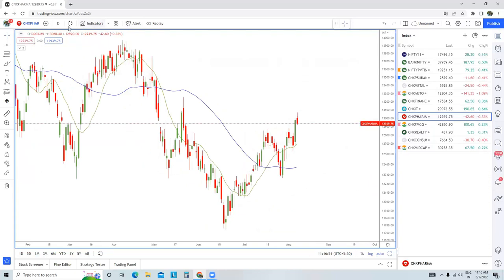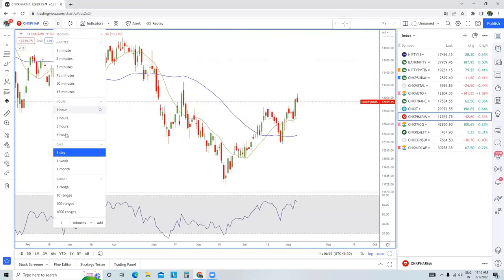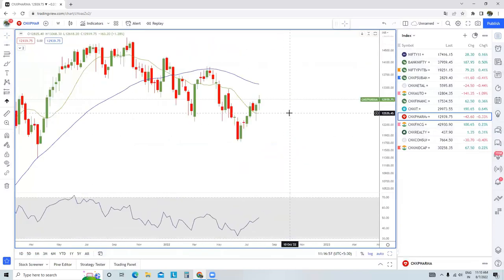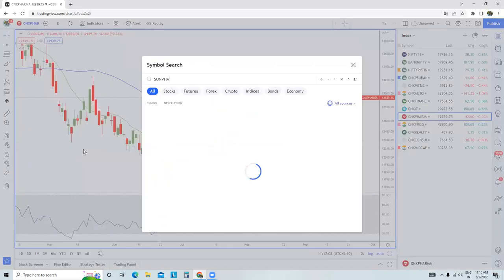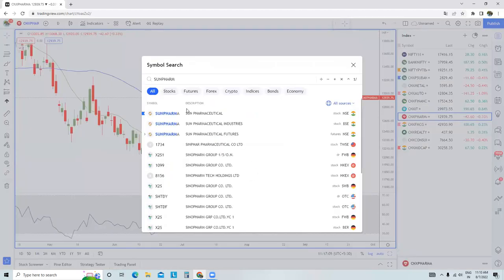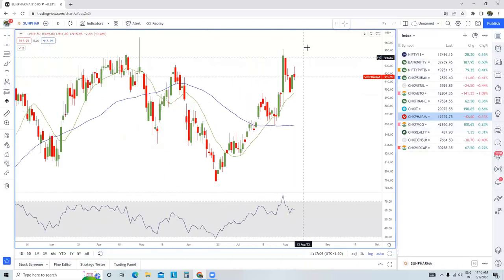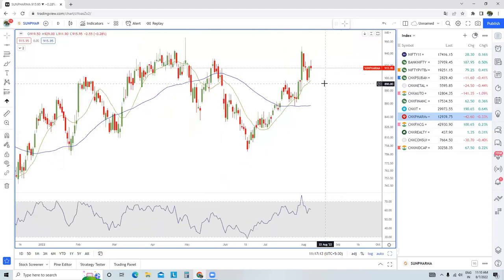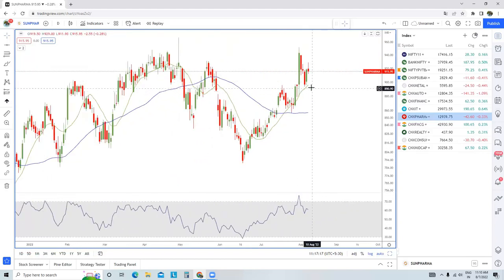Pharma — there isn't much to say here because the trend is up in the daily time frame chart, while in the weekly time frame chart the trend is flat. One stock worth watching is Sun Pharma. Swing traders should keep a watch on it — any rally followed by a short-term dip could be used as a buying opportunity to potentially move the stock higher.